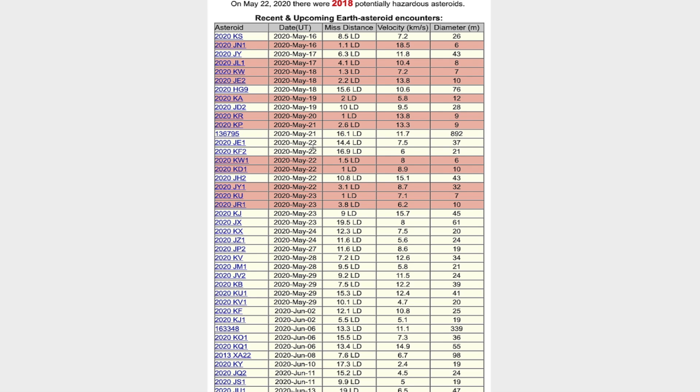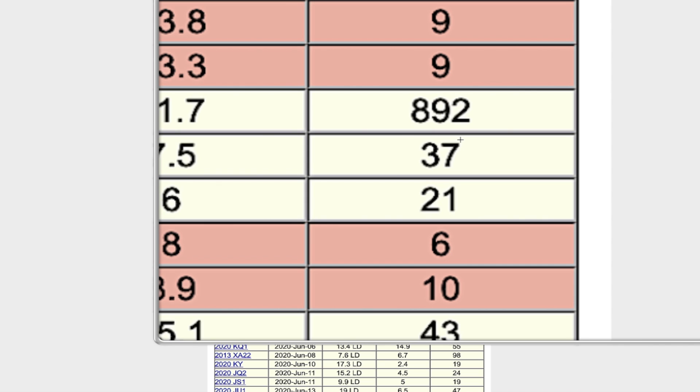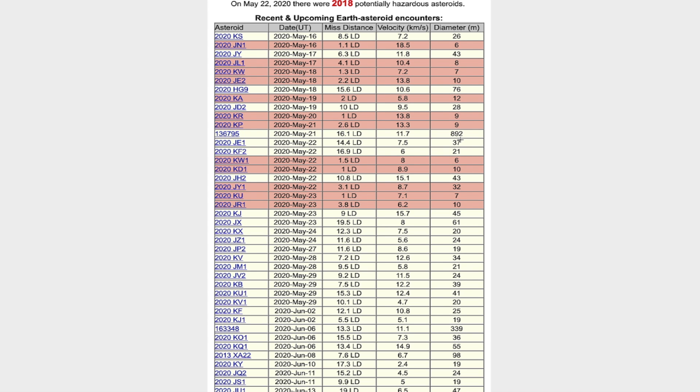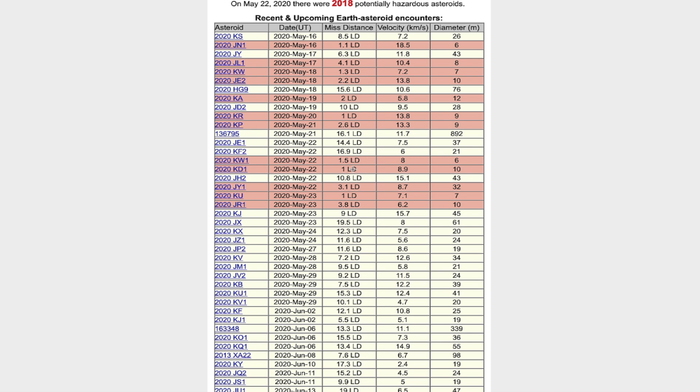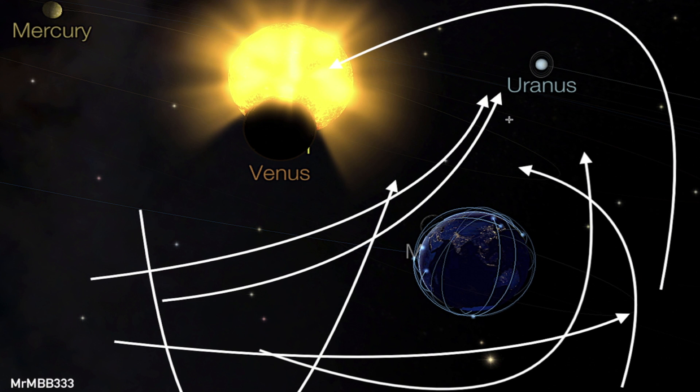Just from the 21st through the 23rd we've got one, two, three, four, five, six, seven, eight, nine, ten, eleven, twelve near-Earth objects. The majority of those are today, right now on the 22nd. On the 21st, yesterday, there was one that was 892 meters wide — about three thousand feet — but it safely went past Earth at 16.1 LD. One LD is the equivalency of the distance between the Earth and the Moon. There's one today in that category, also one at 1.5 LD and another one at 1 LD — very close to the planet.